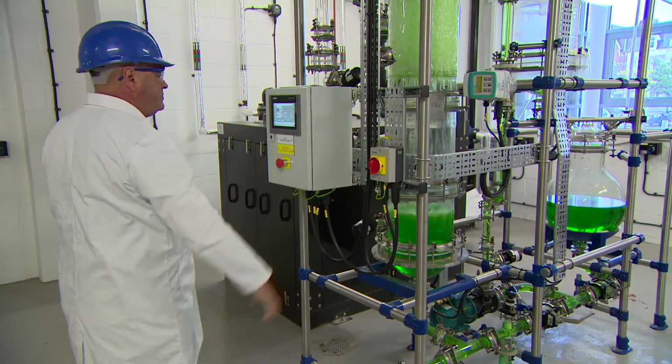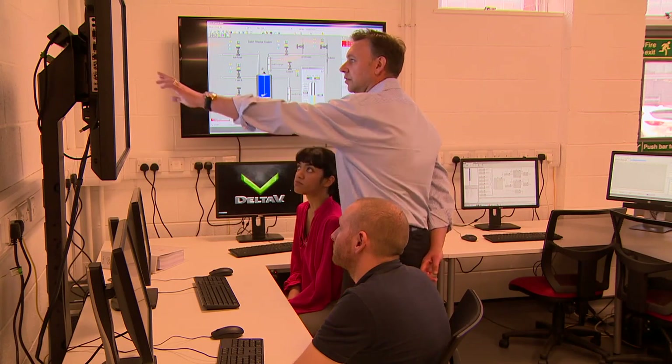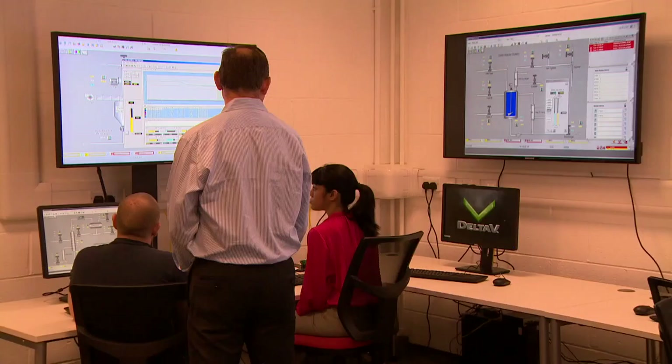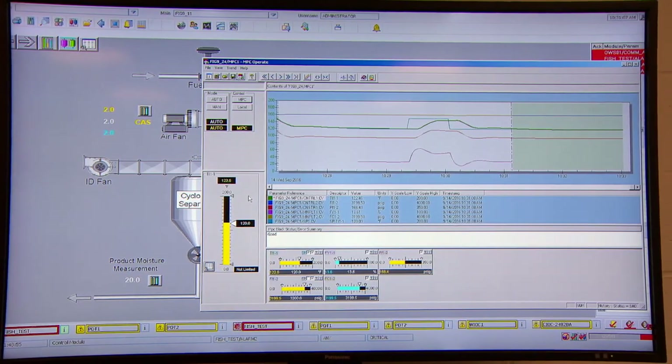The use of specialist equipment is crucial. Scaled-down models of plant and refinery distillation columns and the current version of industry standard control system Delta V are available for students to use. This enhanced know-how means that Teesside graduates emerge as industry-ready engineers.